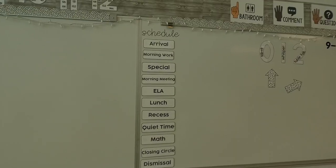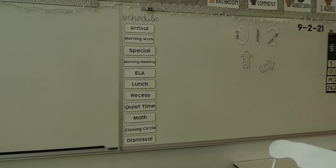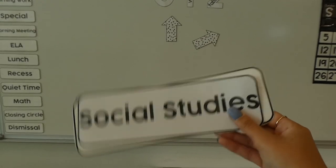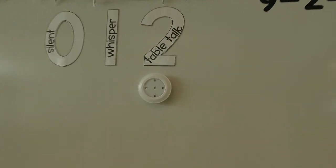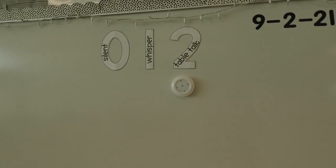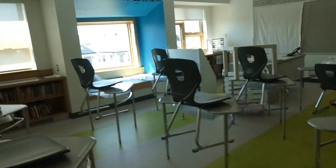I just put our schedule back up — we have arrival, morning work, special, morning meeting, ELA, lunch, recess, quiet time, math, closing circle, and dismissal. I'll switch out social studies and science as needed. I just need to get some triple-A batteries. I'm going to grab my pillows and toss them in the window seat for now, grab this rug and see where I can put it, and put these chairs in groups — the kids are going to have their masks on still.